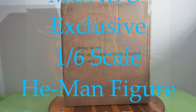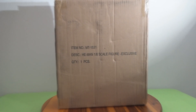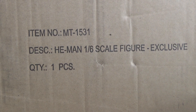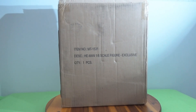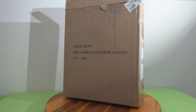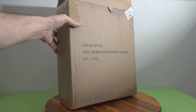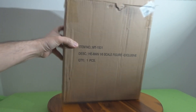Hey there, welcome back. David from Atomic Candy, open by chance. Today I'm opening the one-sixth scale He-Man from Masters of the Universe. Mondo had been teasing people at conventions for a couple of years — New York Comic-Con, San Diego Comic-Con — showing these figures but not producing them. Well, finally they are, and He-Man is the first one in the series. This is actually the exclusive edition, not the regular edition.